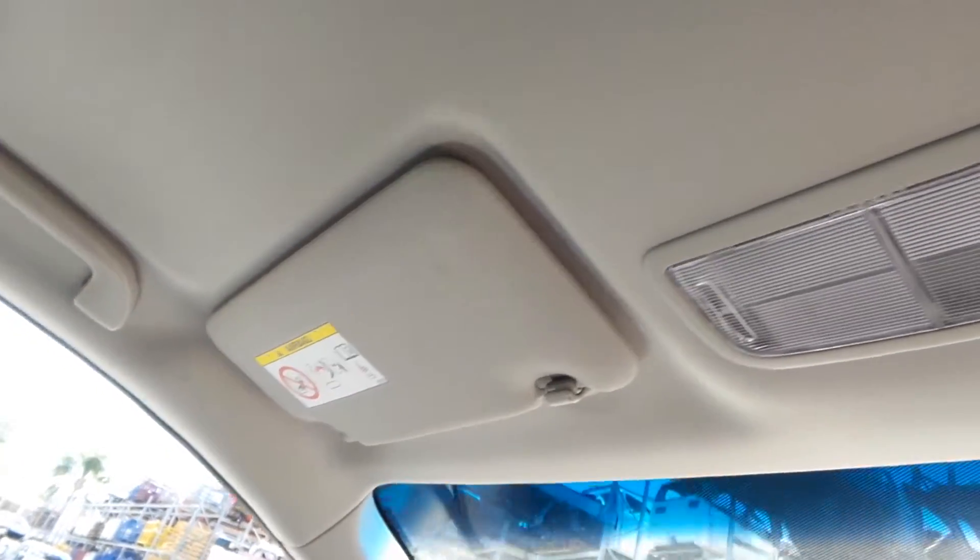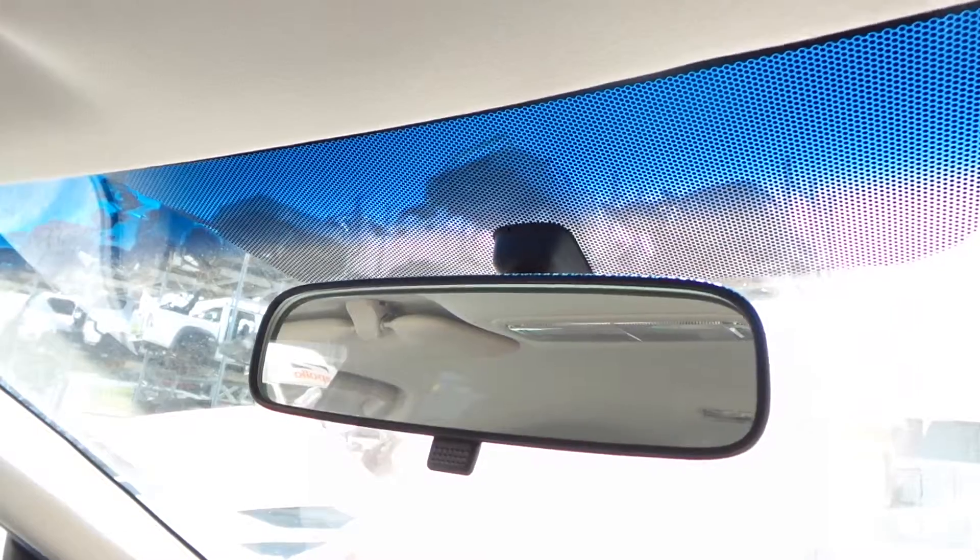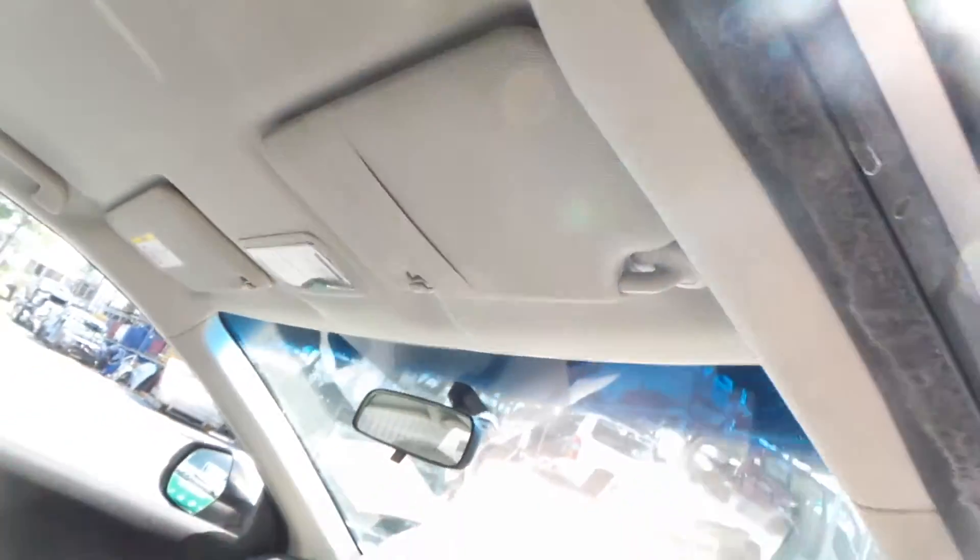Passenger side sun visor. Courtesy light. Interior mirror. Driver side sun visor.